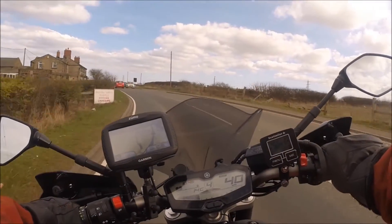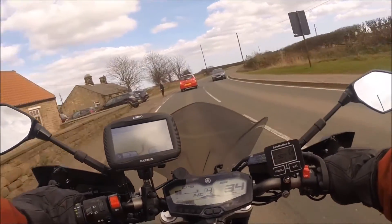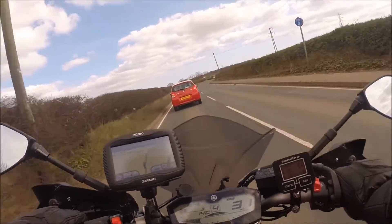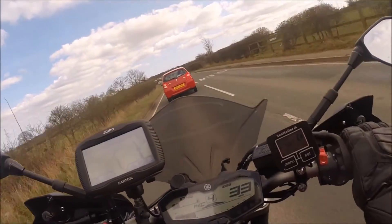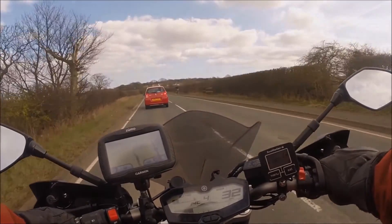Being a naked bike meant that wind blast was a problem, so he fitted a Puig sport screen. At high speed, the sport screen makes an appreciable difference, diverting the airflow over the rider's head. The bike is great to ride and returns just over 60 miles to the gallon.